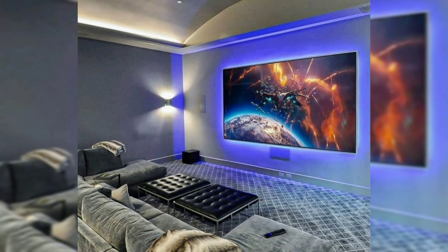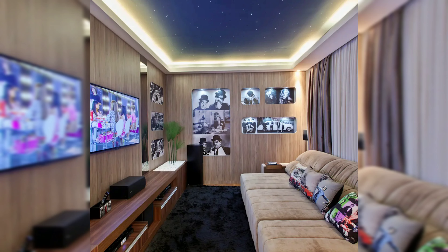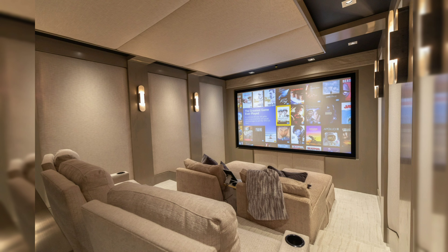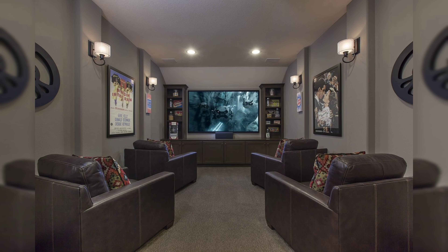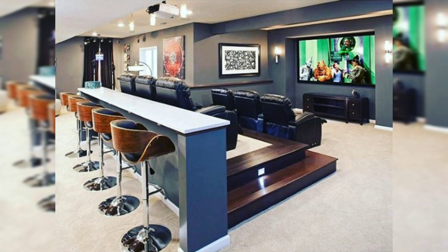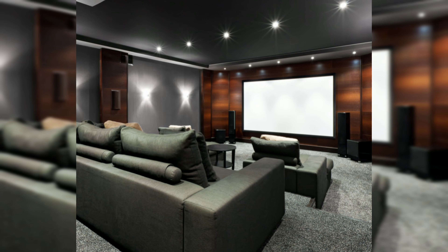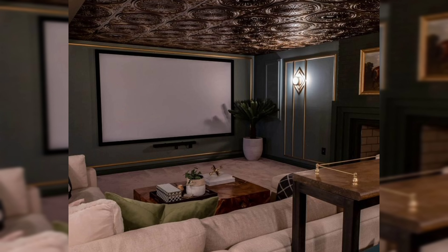Do you want to create an enjoyable movie watching place in your small theater room? Imagine entering a small version of a movie theater each time you open the door. We will go over creative decorating ideas and insightful design advice in this short video to help you make the most of your little area and enjoy a movie evening on a whole new level. The mood of your theater creates an ideal environment for an engaging movie watching experience.